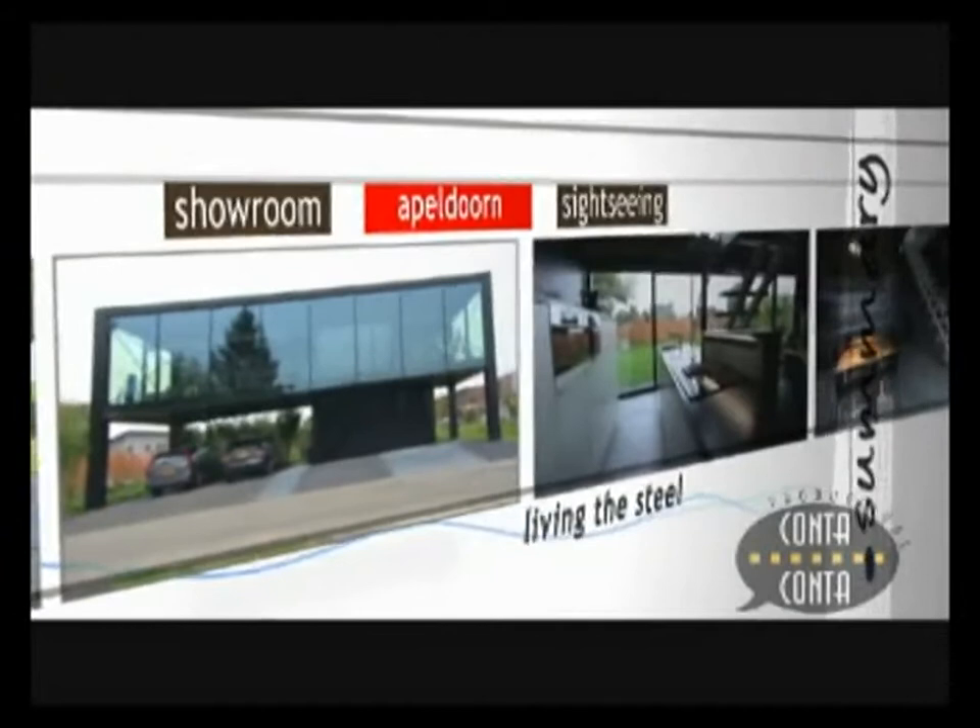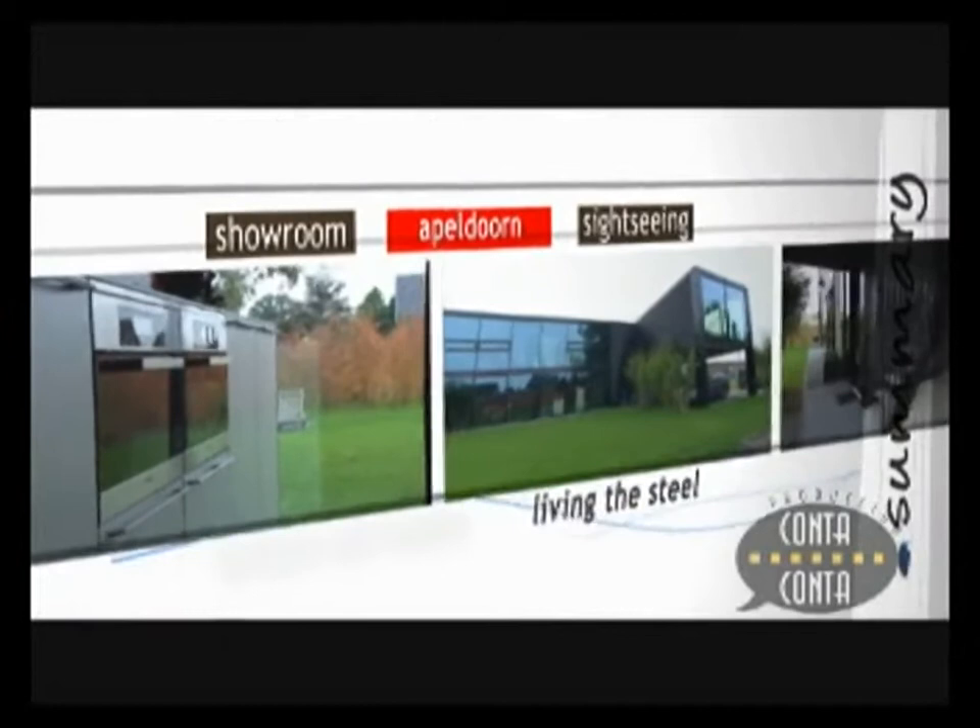Lars Courage has created a house without dressing up its basic structure. Consequently, his choice creates an industrial look which produces an unforgettable house.